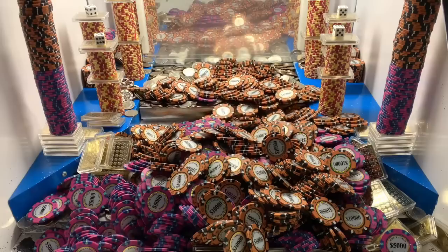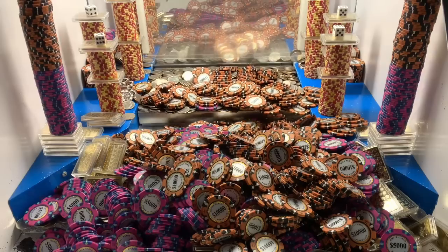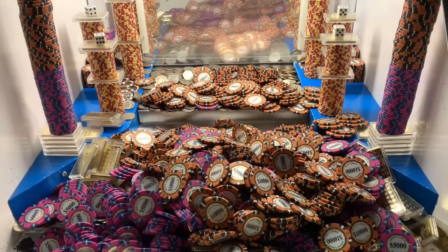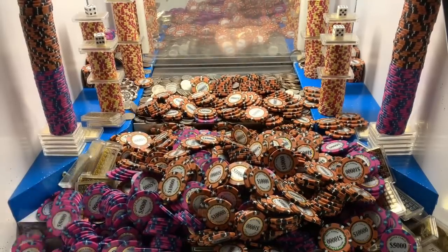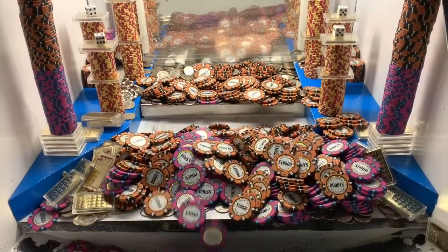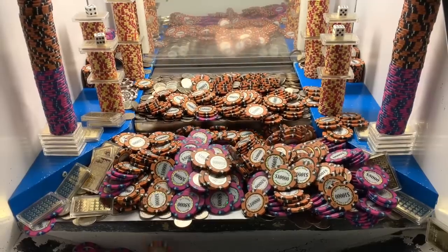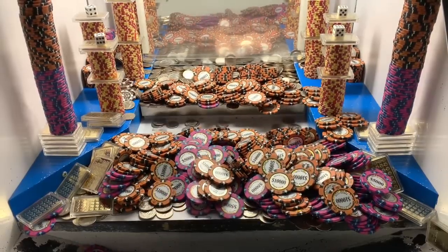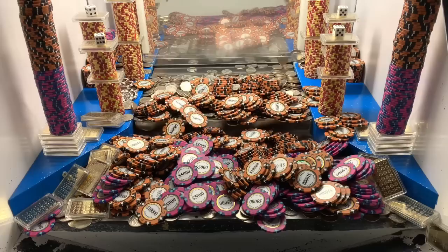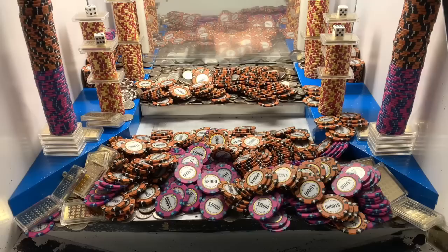My prediction was correct — that humongous tower of $5,000 chips fell down and it completely demolished that wall. That loot chute is severely clogged up. Once I get that loot chute cleared out, it's going to be a waterfall of all those $5,000 and $10,000 chips. That's the waterfall we was waiting on. Absolutely brilliant game so far — outstanding avalanche for sure.